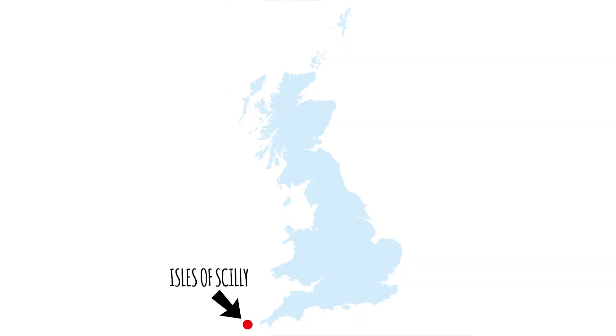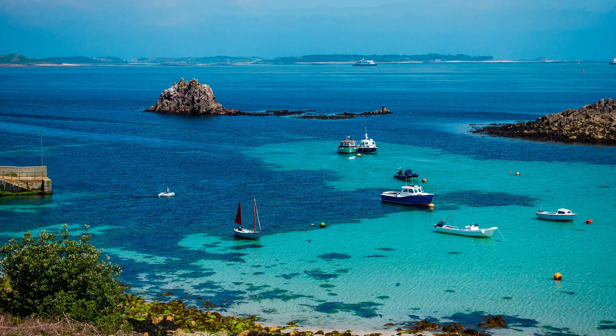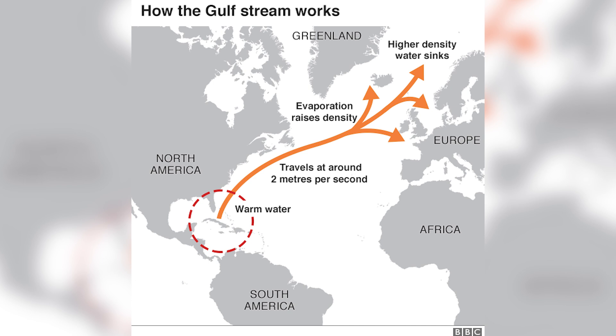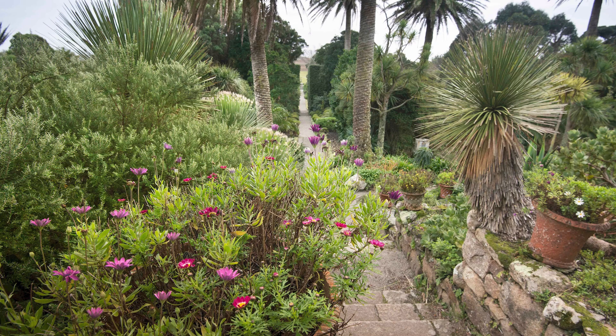The climate of the Isles of Scilly is very mild. I'm not going to go into great depth on why — I've covered this in other videos. You can check the rest of my channel if you'd like to know how the Gulf Stream affects most of the British Isles and northwestern Europe. But it's more important in a way because it's a jewel of horticultural prestige.